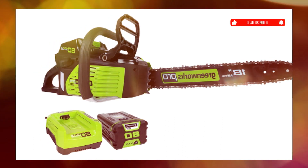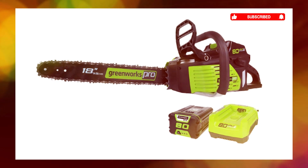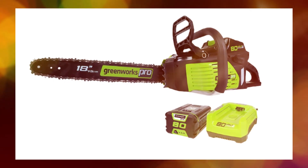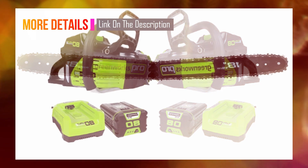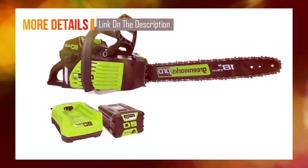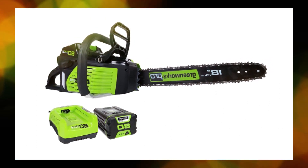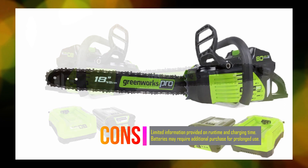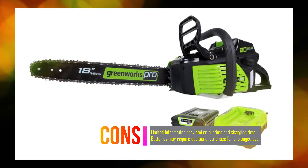The True Brushless motor technology provides two times more torque compared to traditional motors, delivering increased power, longer runtime, quieter operation, and extended motor life. The chainsaw is equipped with an automatic oiler that ensures proper chain lubrication, increasing productivity and extending the life of the chain. It also features easy-adjust tensioning, allowing for quick and convenient maintenance of the bar and chain.